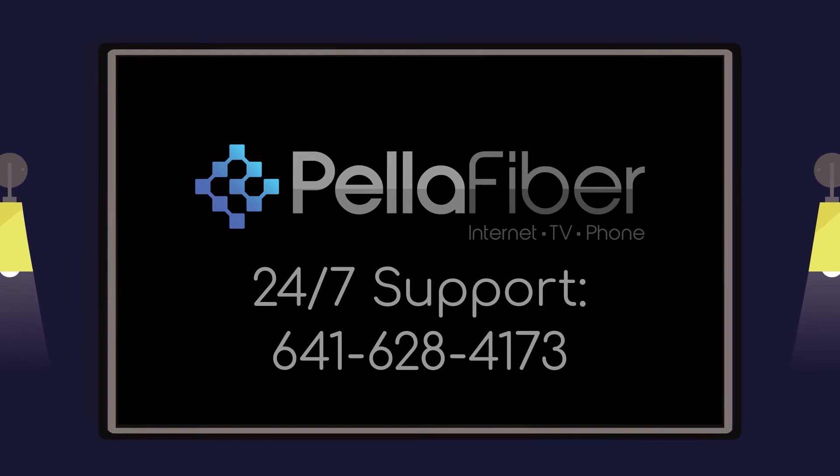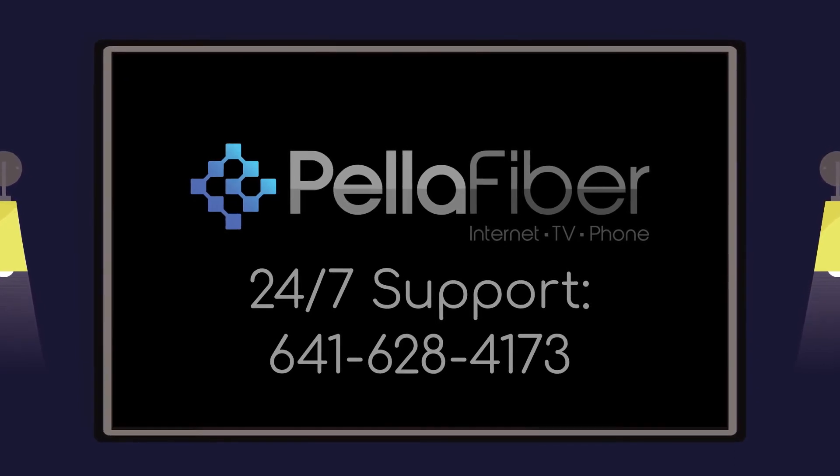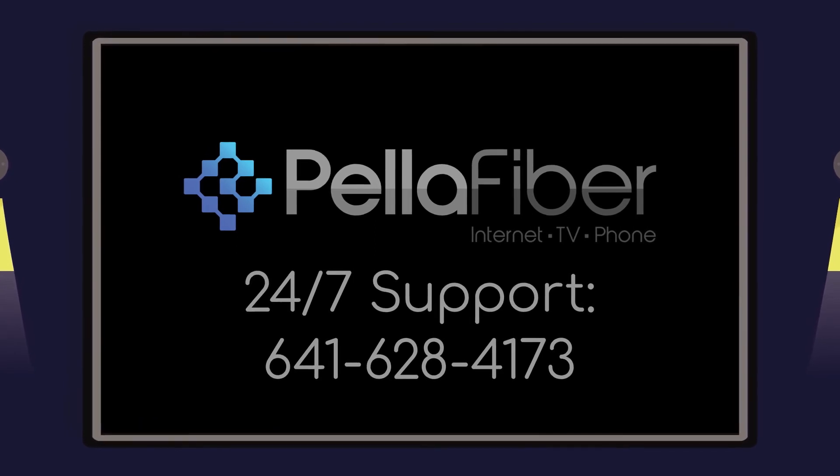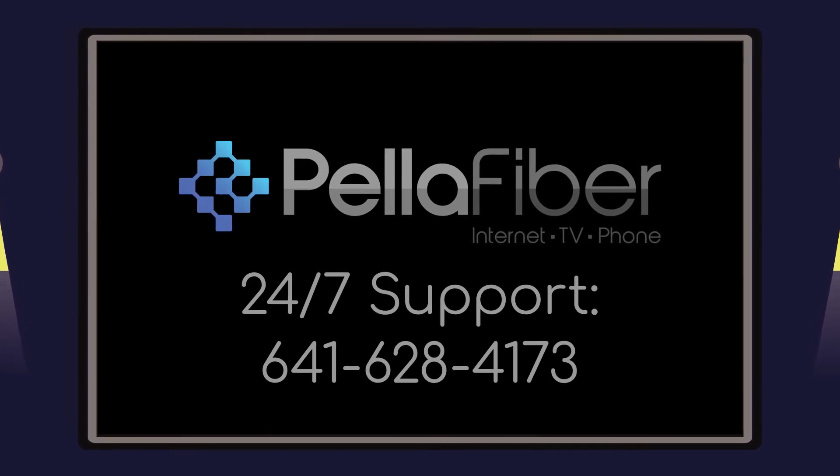If you need additional help with your PeloFiber TV service, 24-7 technical support is available. Call 641-628-4173 extension 402.